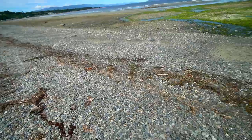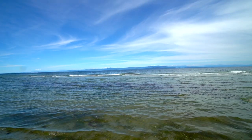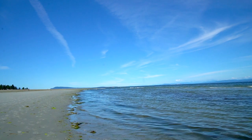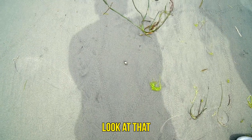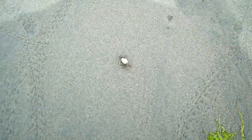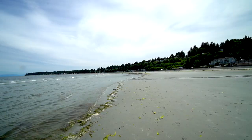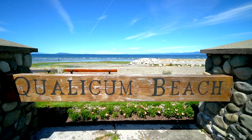We found the beach! We would say maybe this is about 10 minutes from Goats on the Roof. This is called Qualicum Beach. Let's go closer. The crab! It's a small crab! Qualicum Beach is a pretty big beach, so even if it gets busy, you can always just walk around and find good spots.